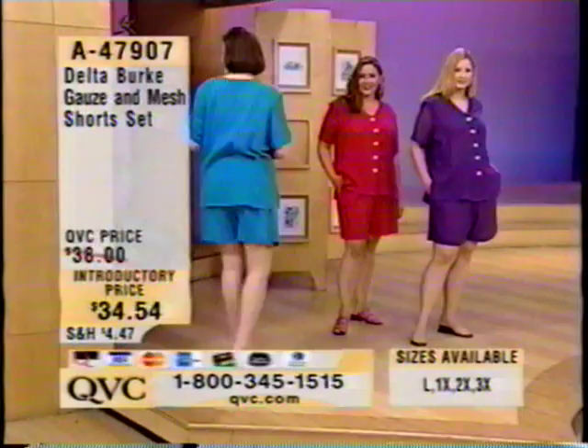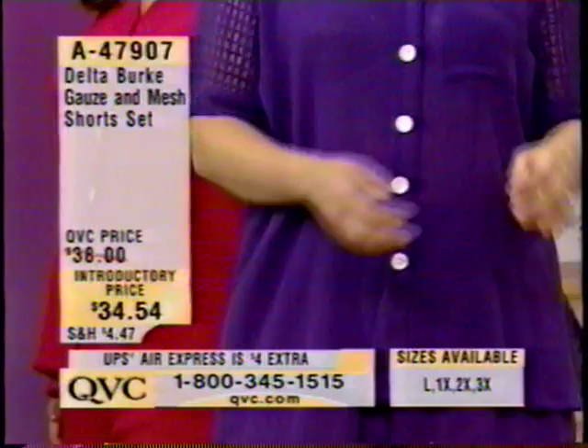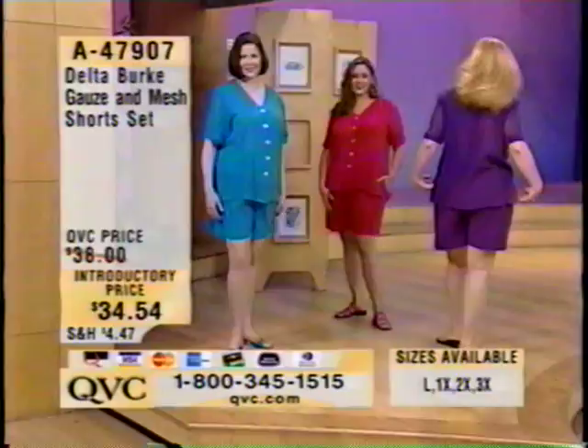This is item 47907. It's a combination of gauze and mesh, and your introductory price is $34.54. I love this combination of the lightweight gauze and the meshy sleeves that you can kind of see through. It has buttons that go all the way down the front, so you have a V-neckline and side slits.